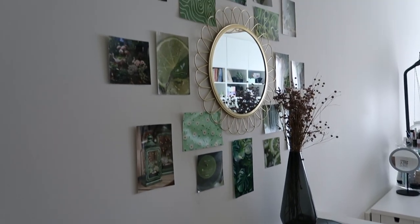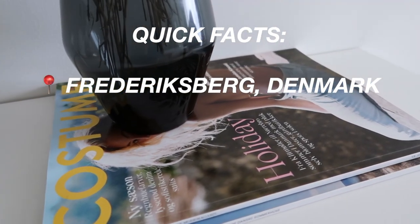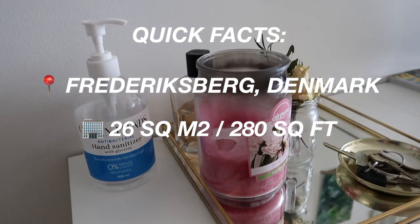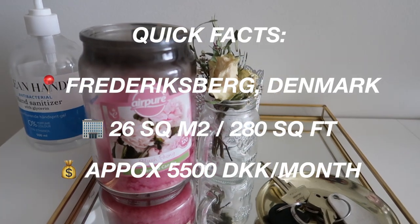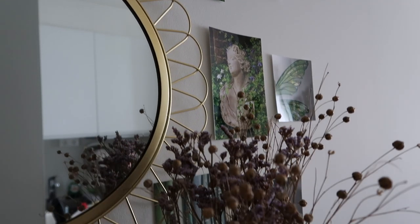This is a studio apartment located in Copenhagen, specifically in the Fredericksberg area. It is 26 square meters and is approximately 5,500 crowns a month including utilities, which is pretty standard for Copenhagen.